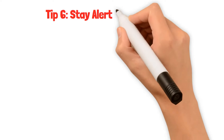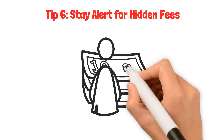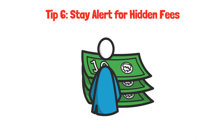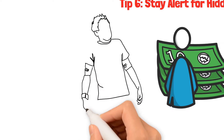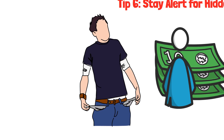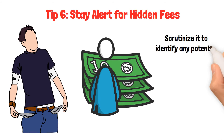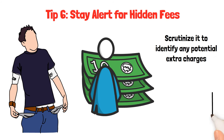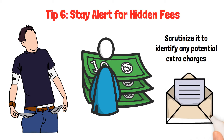Tip six: stay alert for hidden fees. Credit cards might carry unexpected costs, resembling finding out you have an additional bill to pay. It's like discovering you need to give away some of your pocket money when you weren't expecting it. To avoid these surprises, don't overlook the fine print — scrutinize it to identify any potential extra charges. It's like reading the instructions before you play a game: you want to know all the rules.